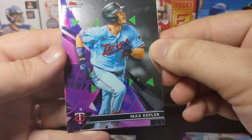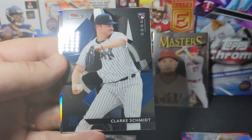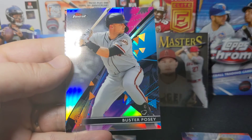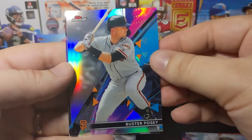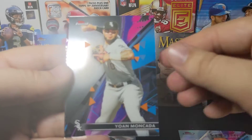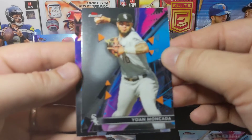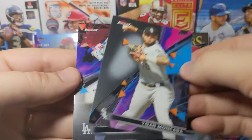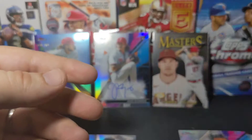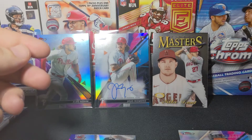We're going to have a Max Kepler, a Clark Schmidt rookie, and a Buster Posey refractor — seems like all our refractors are vets. And a Mookie Betts. Schmidt was a rookie, so I was about to say we had an all-vet pack there, but not quite.